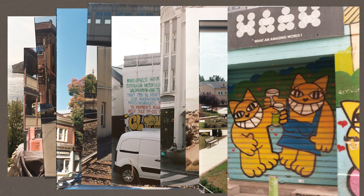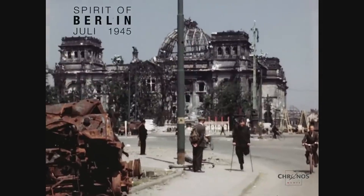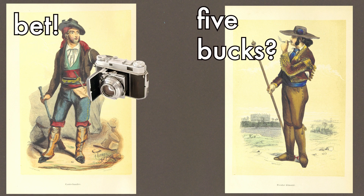These are pictures from my camera, a Retina 2A. This camera was made by Kodak in Germany, post-World War II. I don't know how it ended up in the USA, but my father bought it in a flea market for $5.